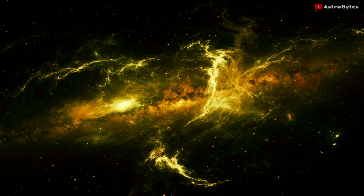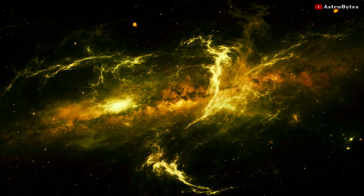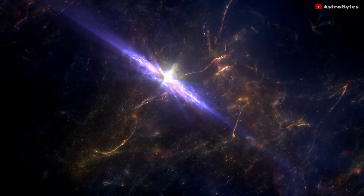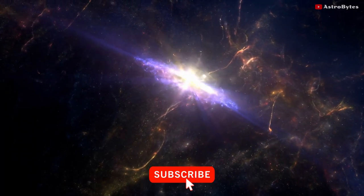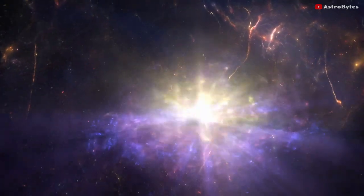When galaxy clusters occasionally merge, they create the largest structures in the universe — these are called superclusters. They can contain baryonic masses of up to trillions of times the mass of our sun and stretch over tens to hundreds of megaparsecs.